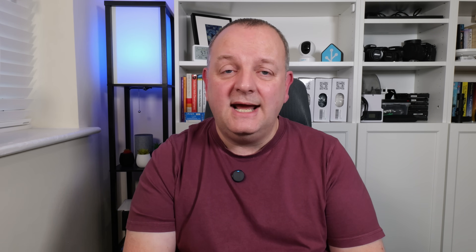As for notable changes this release, we start off with something for those of you who are monitoring an oil tank or similar storage with a slow flow rate. Now there's a new gallons per day unit of volume flow rate that's been added, which should help with tracking your daily consumption. If you've got Matter speakers then now there's support for volume controls. The statistics graph card has a link to the history panel now in its header, allowing you to go directly to the history with the same entities and time range pre-selected for you. And for the picture elements card, if you're using the state badge element, now you can set a custom name option which gives you a bit more flexibility in dashboard designs.